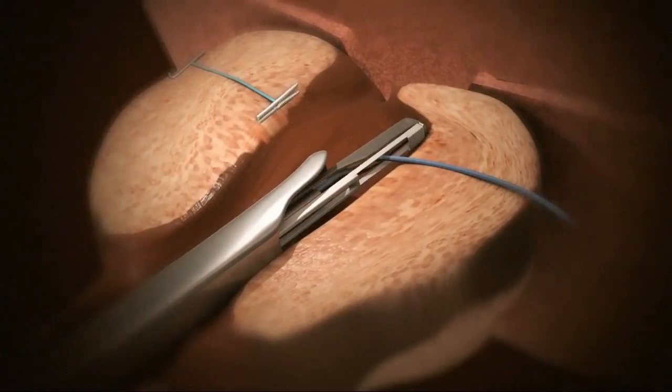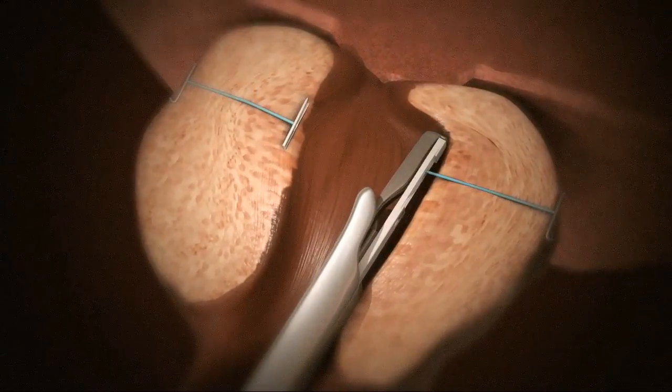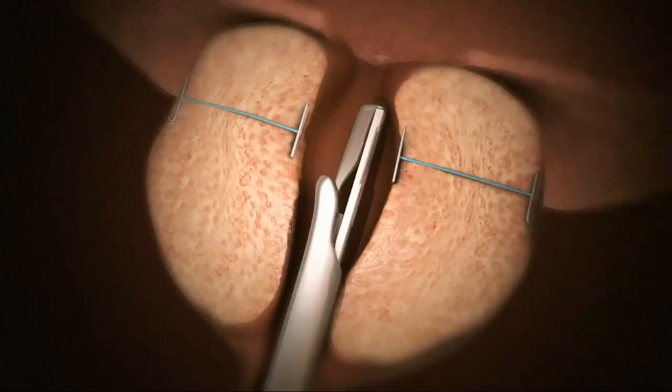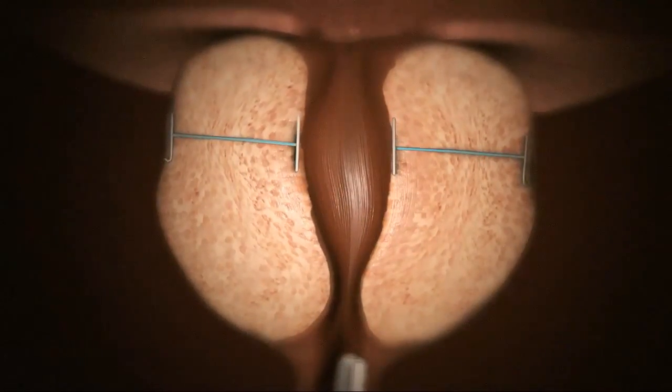Because the outer capsule of the prostate is typically firm, it holds the urethra open. The number of implants required depends on the size of the prostate and the degree of obstruction. Typically 4-5 implants are used.